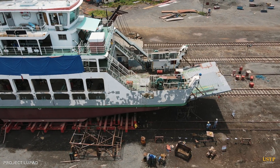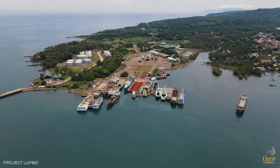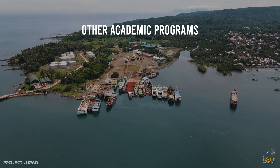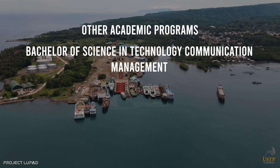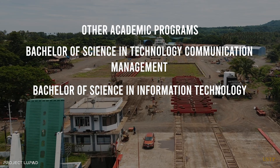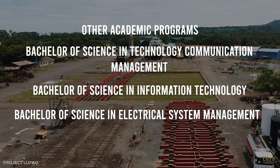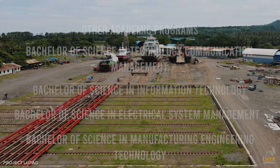And here we are now — finally, USTP Hasaan opens its doors for young people to study naval architecture and marine engineering, starting this year. I wish that the endeavor of USTP Hasaan will succeed for the benefit of Hasaan, its neighboring towns, northern Mindanao, and to Mindanaoans, and to the whole country in general.